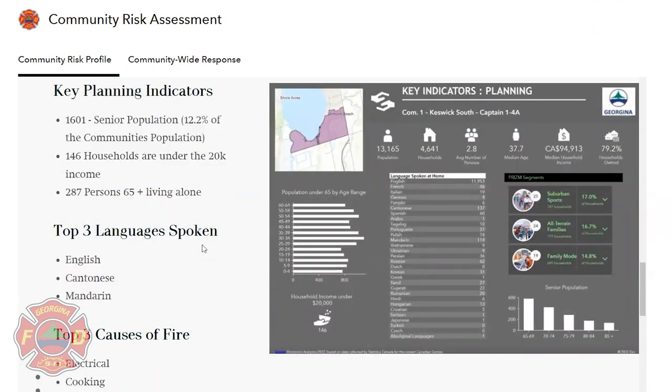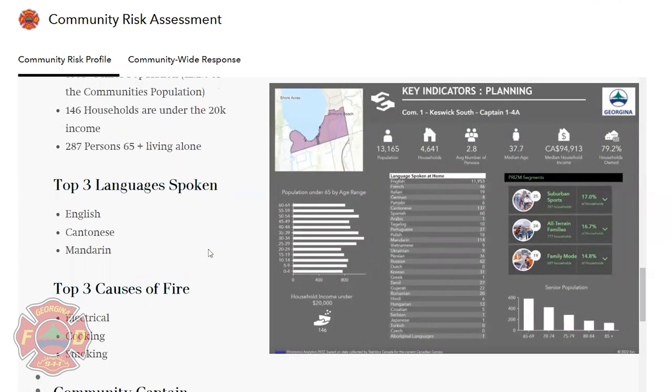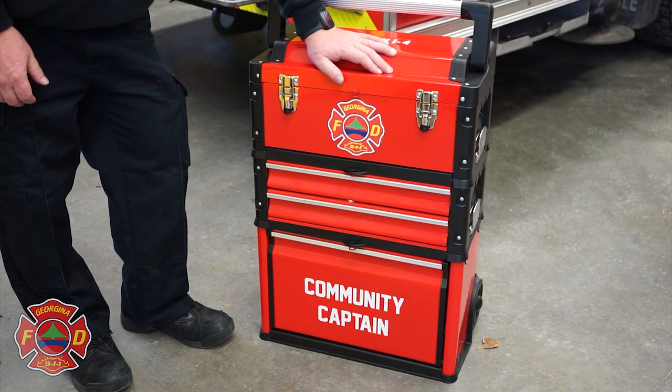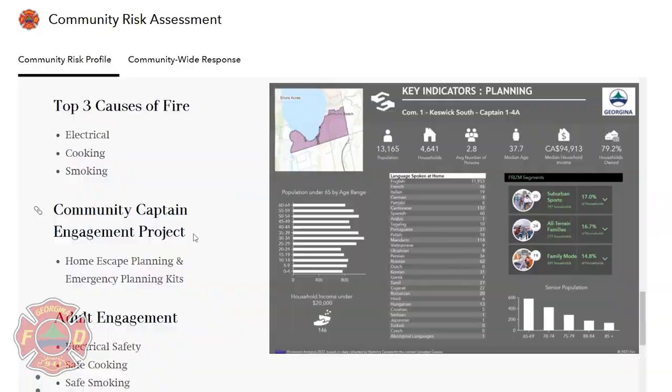The top three languages are English, Cantonese and Mandarin. The top three causes of fire are electrical, cooking and smoking. Each community captain is provided an engagement project, created from the risk assessment data and other survey-related data. For Keswick South, the data from our recent open house provided us with home escape planning and emergency planning kits, as residents stated that further education on these two subjects would be beneficial for their families.